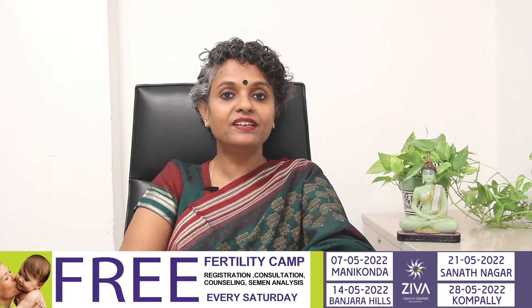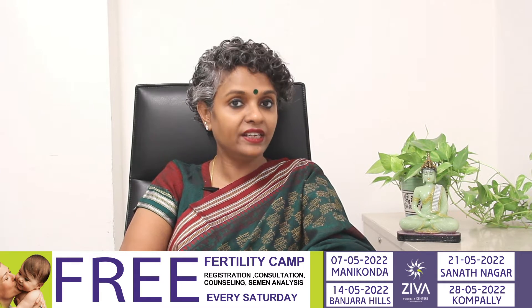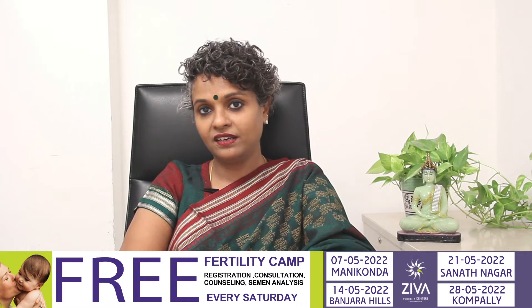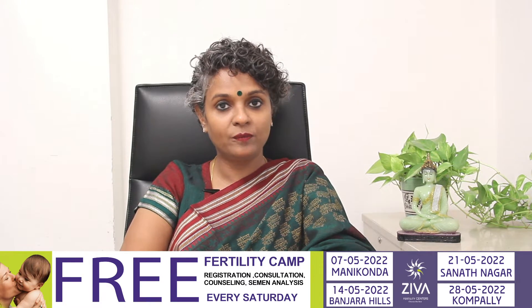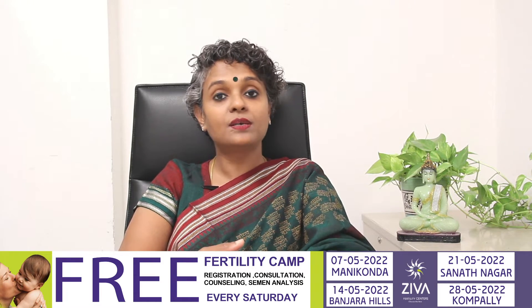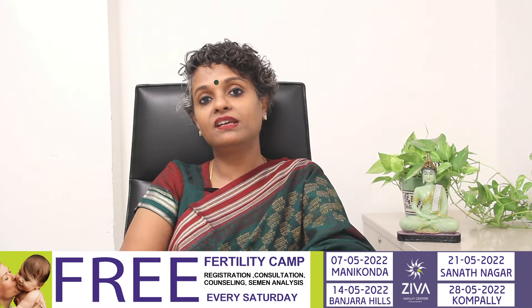Hi, I'm Dr. Suvarchla, Scientific Director with Zeeva Fertility Centers. Zeeva Fertility is conducting a free camp for patients suffering from infertility. We are conducting this camp in the month of May on every Saturday at Kompalli, Sanatnagar, Banjara Hills and Manikonda. Included in this camp are free registration, consultation, counselling and semen analysis. Subsequent treatment options will also be suggested to you and you can avail this opportunity.